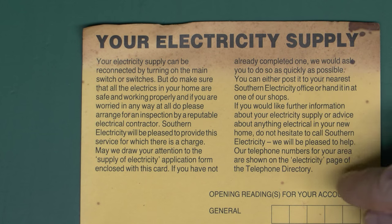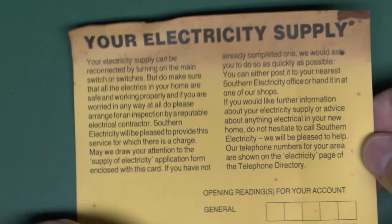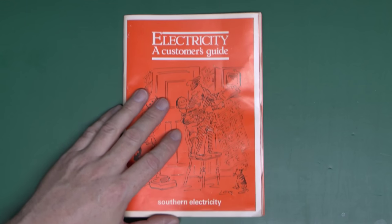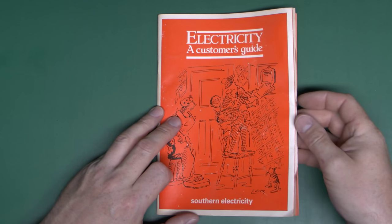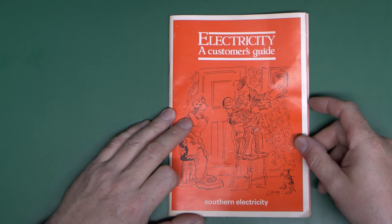If you want anything else you should contact Southern Electricity immediately, and the telephone numbers are not shown here — you have to look in the telephone directory. For those people aged under 20, that was a heavy piece of dead tree which basically had all the phone numbers in. There was no internet, no online, and you wouldn't be using your mobile phone either. If you'd just moved in, the house phone probably wouldn't work so you'd have to go down the street to a telephone box and insert coins to make the call.